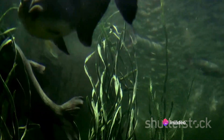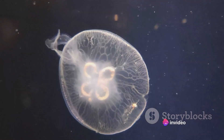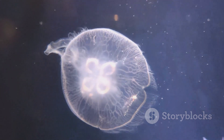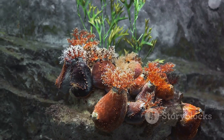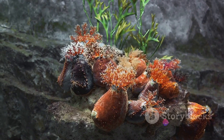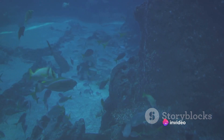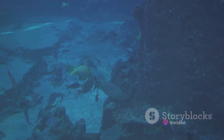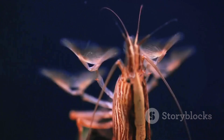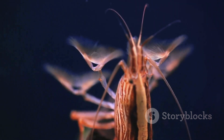Meet the snailfish, the reigning champion of the deep. These gelatinous, tadpole-like creatures have been found at depths of over 26,000 feet. They've adapted to life in the Hadal Zone with bodies that can withstand the phenomenal pressure, and they feed on tiny invertebrates that drift down from above. Then there are the amphipods, small crustaceans that look like oversized fleas. They're scavengers, feasting on anything that falls to the ocean floor, including the remains of whales.